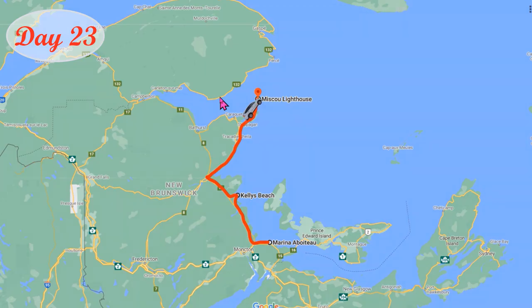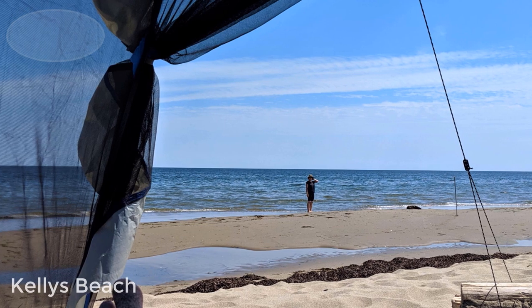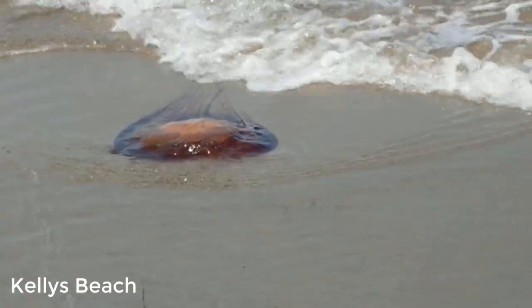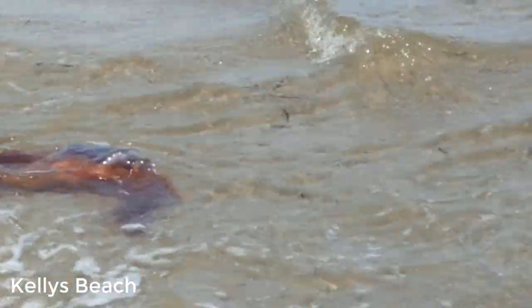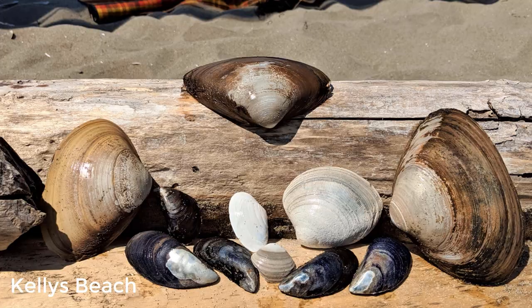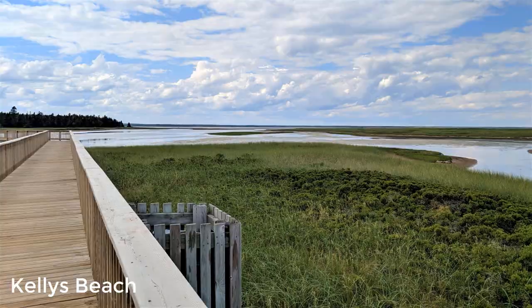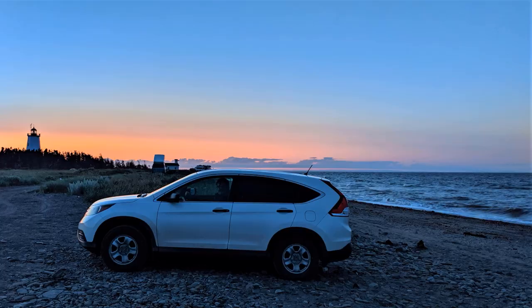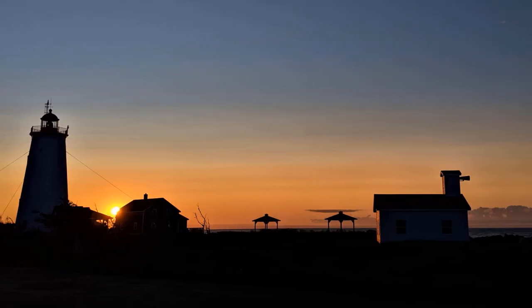Today we traveled up the east coast of New Brunswick and spent some time in Kouchibouguac National Park. After a sunny and warm beach day, we arrived at Miscou Island Lighthouse, where we enjoyed another beautiful sunset.